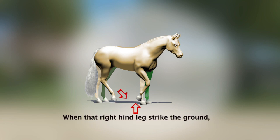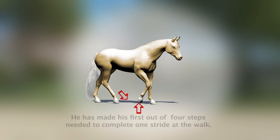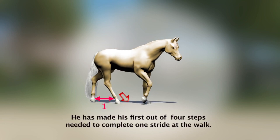When that right hind leg strikes the ground, he has made his first out of four steps needed to complete one stride at the walk.